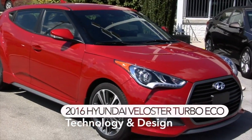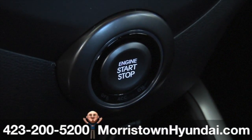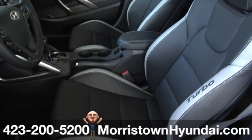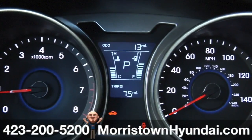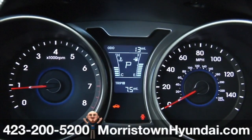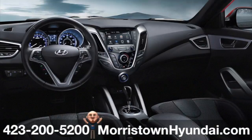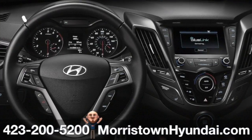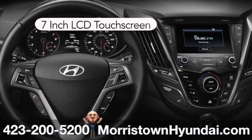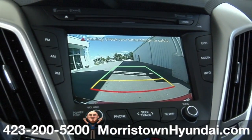This 2016 Velocitor Turbo Eco at Morristown Hyundai gets you started with the push of a button. Imagine seated in this cockpit with a wraparound dash console and race-inspired gauges with an easy-to-read speedometer and tachometer — you'll love the push-button start. Access all of your information and entertainment options via Velocitor's standard multimedia LCD touchscreen that measures 7 inches, featuring a rear-view camera with indicators.